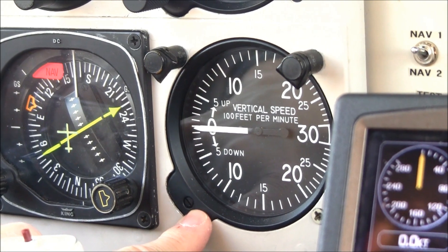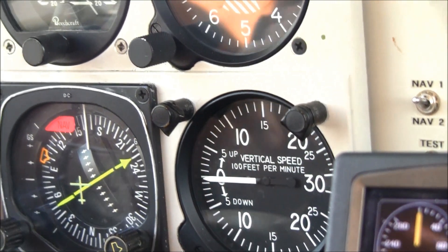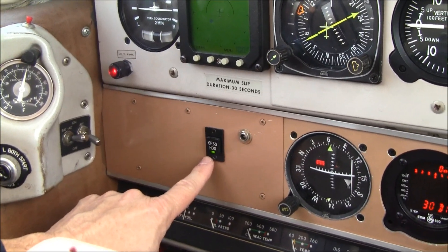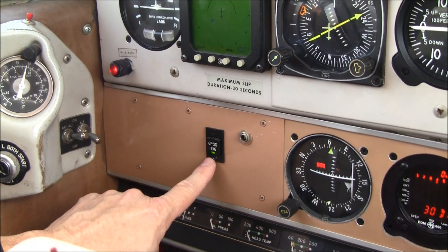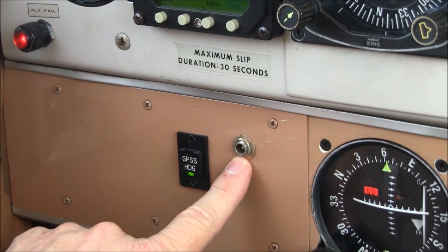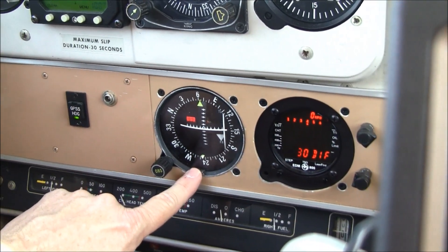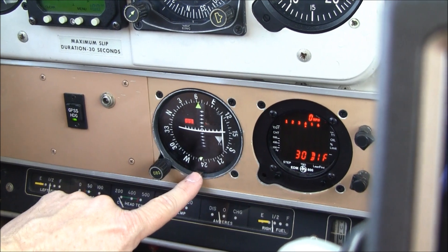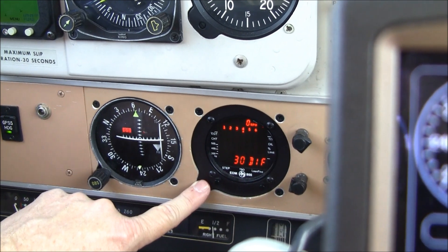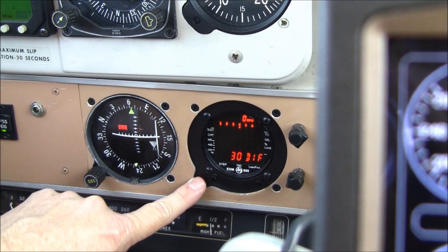On the next row, we have your vertical speed indicator. Below this, we have your module for GPSS steering for your STEC autopilot, and the download plug for your EDM-800 graphic engine monitor. This is your number two nav — it also has a glide slope, so the airplane has dual glide slope indicators. And this is your JPI EDM-800 graphic engine monitor that monitors all six cylinders.